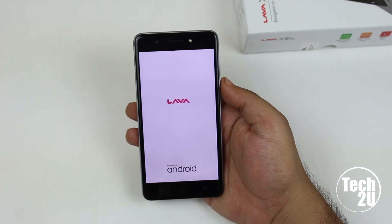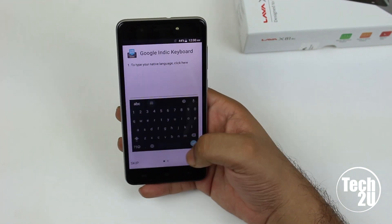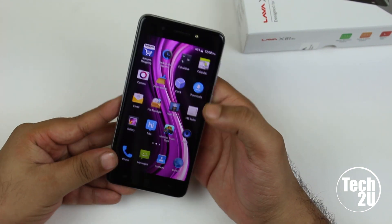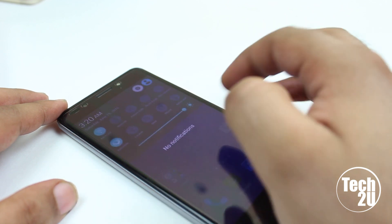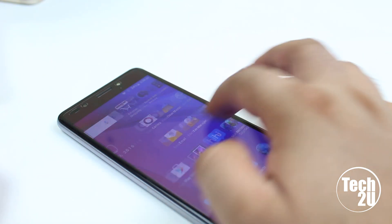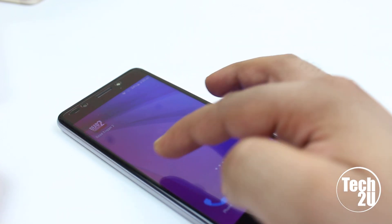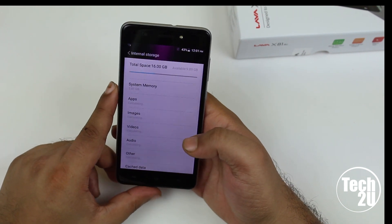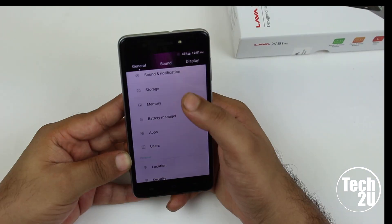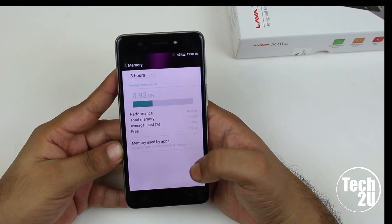Let's boot the phone. The phone has booted now — you can adjust the brightness from the quick toggle and it comes with auto brightness mode. The UI is different from other Lava devices in that it doesn't have an app drawer. In terms of storage, out of 16 gigabytes you get approximately 10 gigabytes of free space, which is good for users.